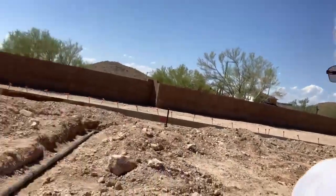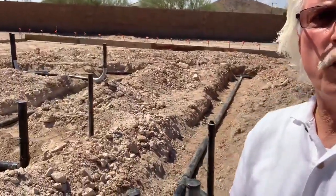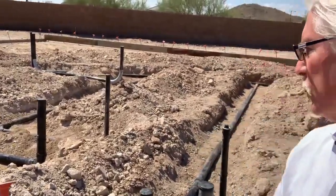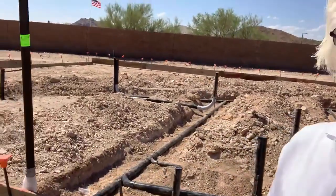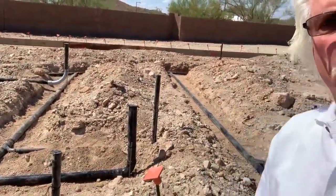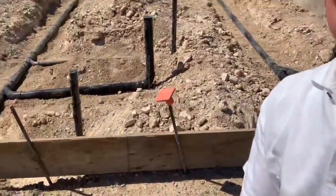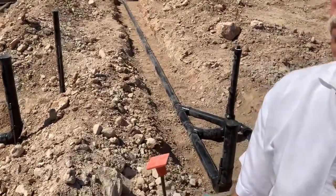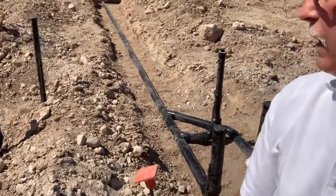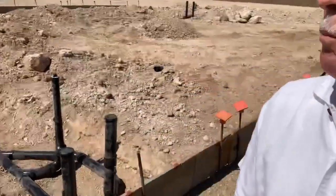This is what your underground utilities in your house look like — the different drains and so forth that are run in the house. They've got these boards up which mark the perimeter of your actual floor plan, and that's where the slab will be poured.